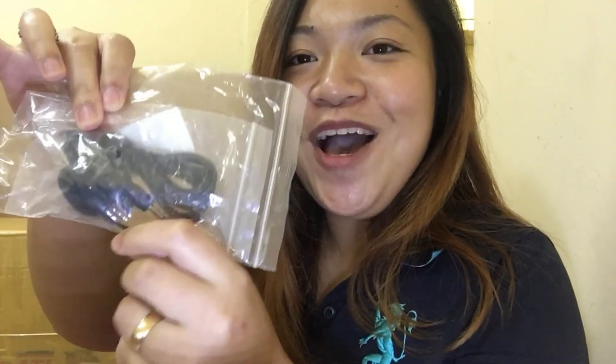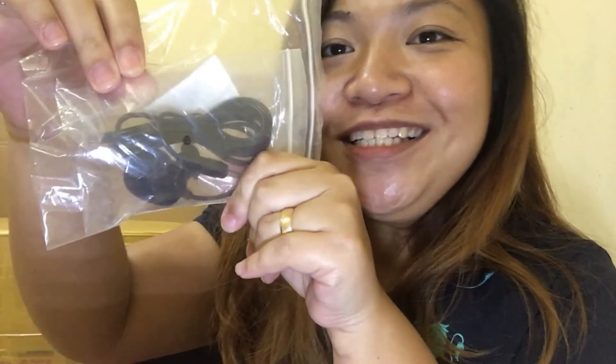Okay, so first, this is a mini microphone. So I will have a better quality audio.